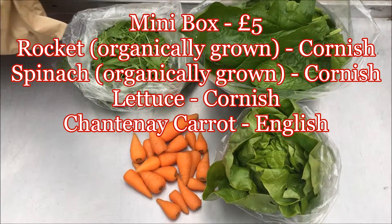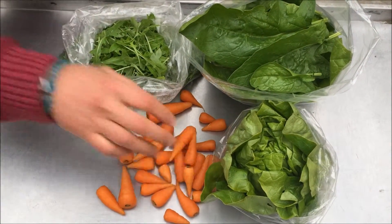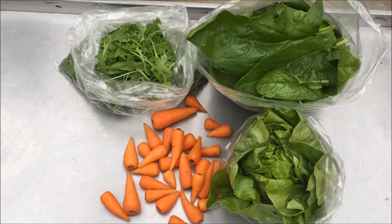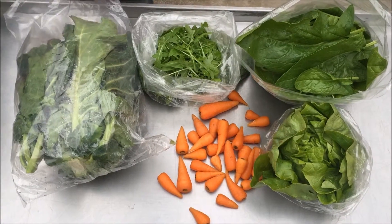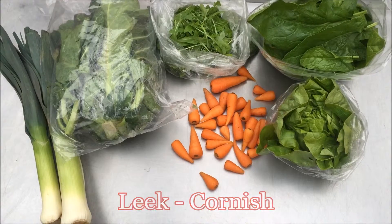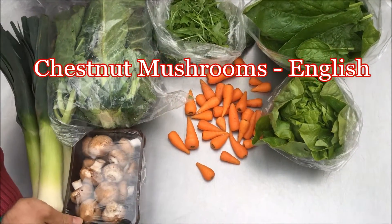In the ten pound box we have some more of the Chantenay carrots, a bag of Cornish spring greens, Cornish leeks, and English chestnut mushrooms.